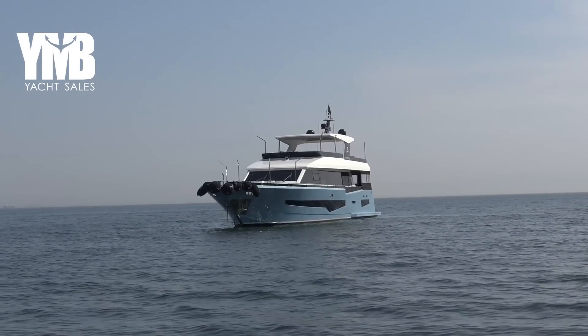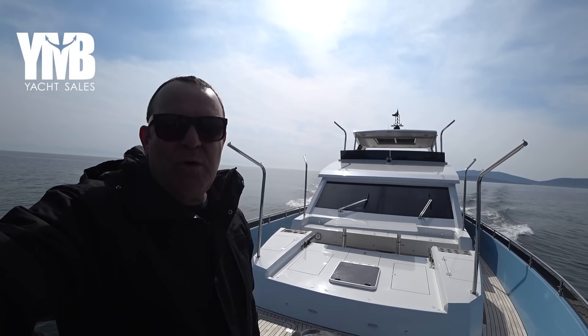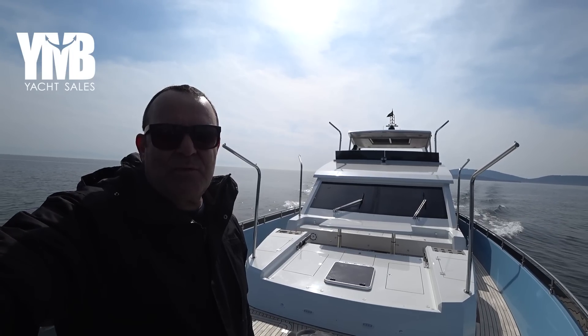Join me now for the full walkthrough video. If you want to learn more about this boat, visit her webpage by using the link at the video description below, or click the card that appears now on your screen.